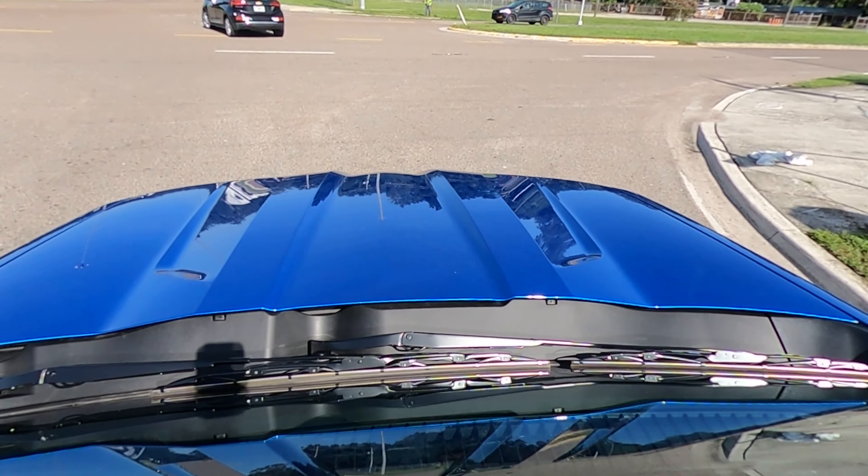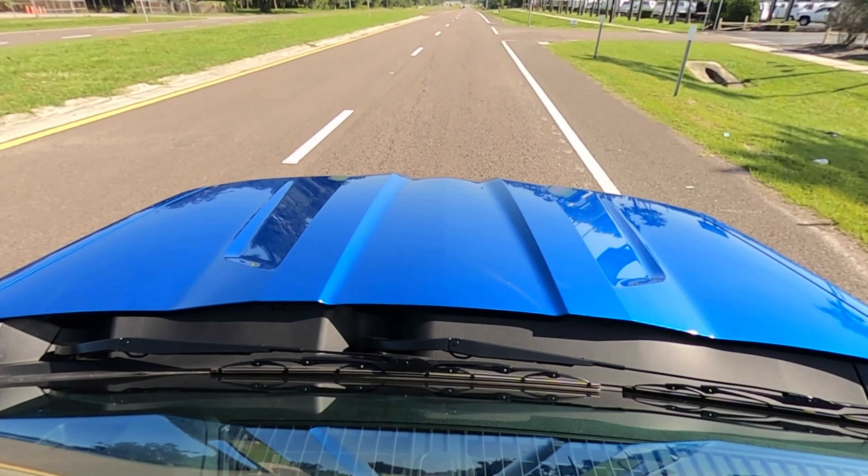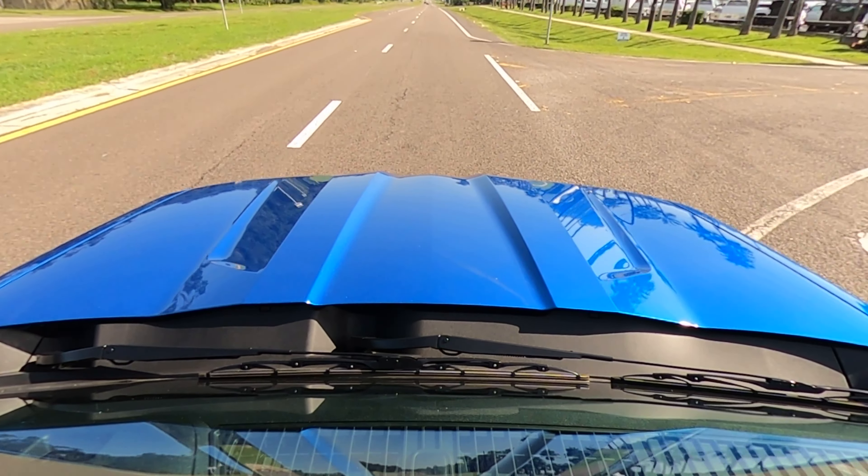The Colorado can do normal city driving. You can tow and haul — 7,700 pounds is what it's rated at. And of course, you can do all the off-roading you could ever want to do: rocks, sand, which we have here in Florida — all that stuff.